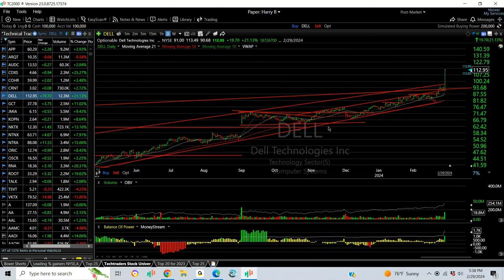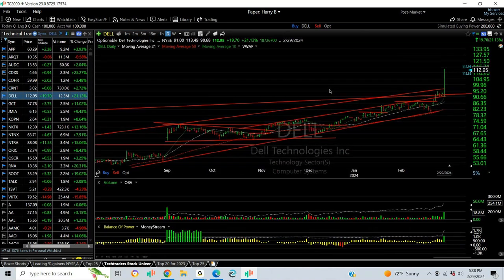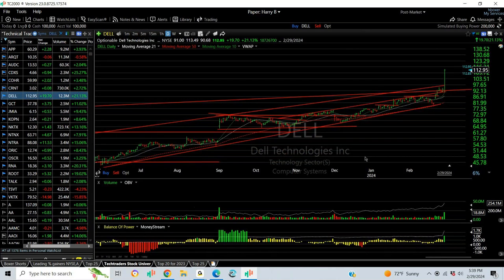Dell had a spectacular day after hours today as it exploded on a strong earnings report. This was a swing of ours since September when it was in the high 60s. Today it reached $113.49 before trading after hours at $112.95. Markets closed — that's finished.